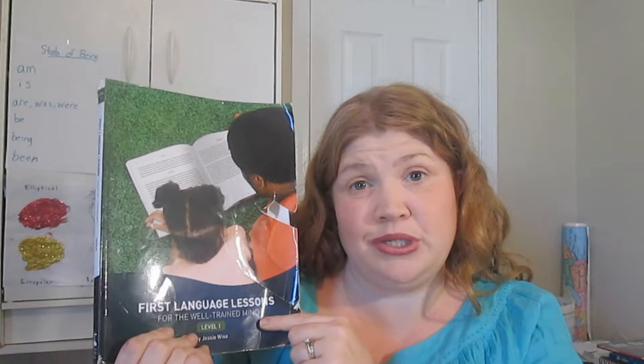I am back with another installment of Curriculum Spotlight. This week is going to be First Language Lessons by Jesse Wise, who is the co-author for the Well-Trained Mind book curriculum guide and also the Well-Educated Mind for adults. They publish that through Peace Hill Press and also have wonderful homeschool forums, the Well-Trained Mind forums.